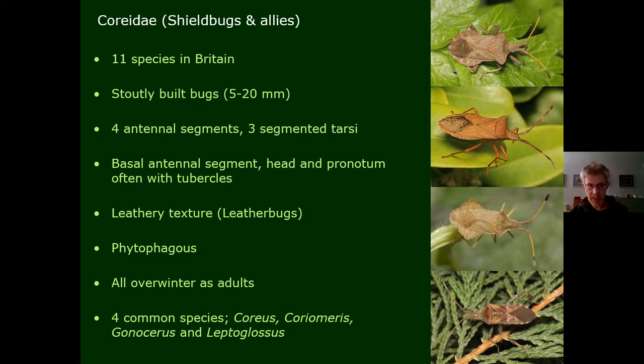This group also includes Leptoglossus, a spectacular relatively recent arrival, native to America. It has expanded hind legs with leaf-like expansions, is a huge spectacular species found on pine trees, and likes to overwinter indoors — quite a lot of records come from houses in early winter.